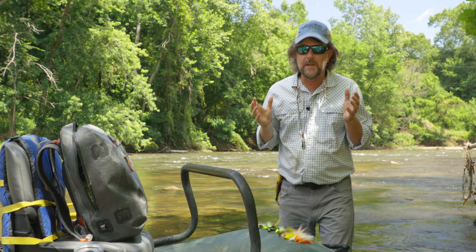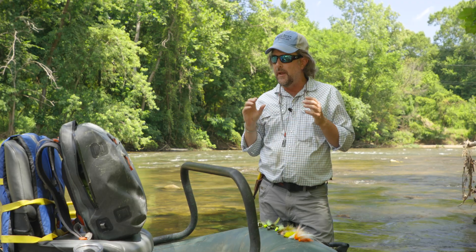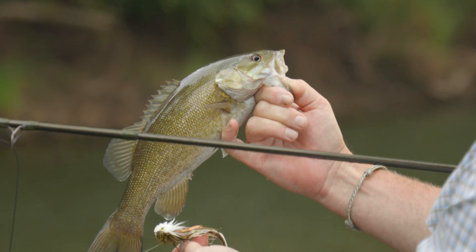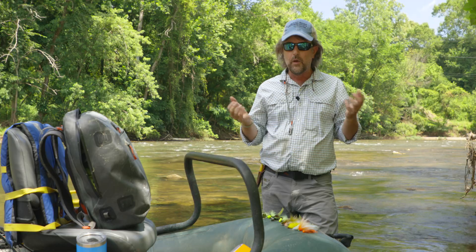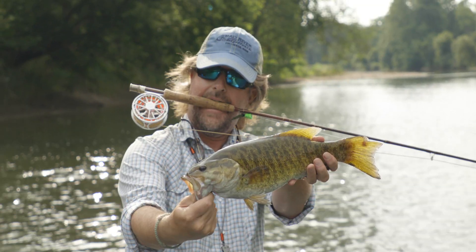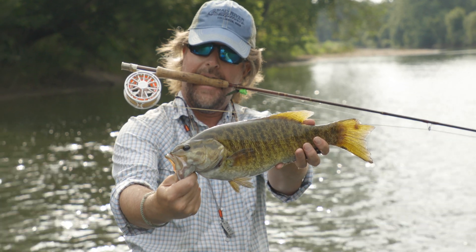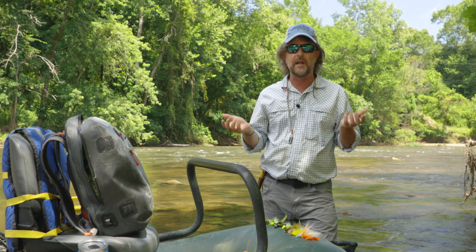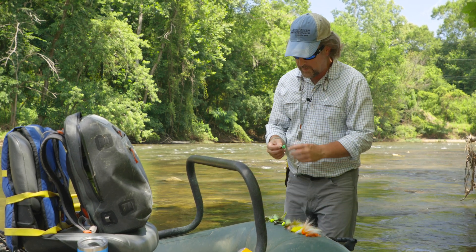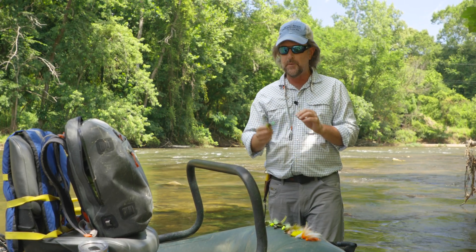Well, howdy friends. I want to take a few minutes to talk about the flies we've used here today with Josh. In my world, my smallmouth flies really don't change much throughout the season, year to year, and they're also really no different than what I fish for largemouth bass, to be honest with you.